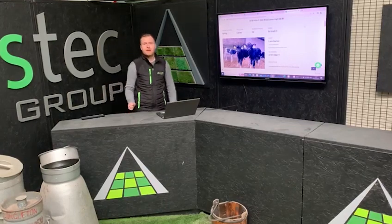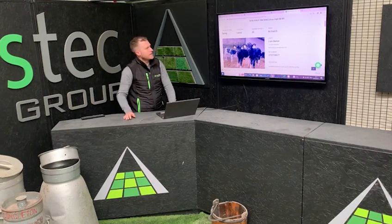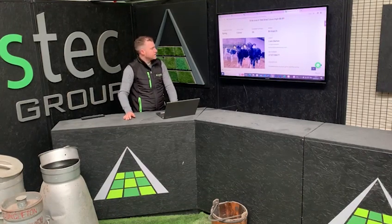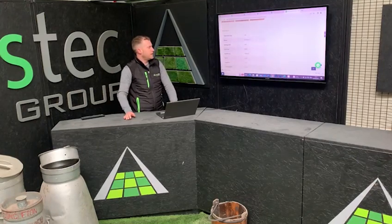Hi all, just want to run through the premium groups that we have this week here in Grasstech. So the first group here is a group of 30 calves, and the reason we have these calves up here is they're dam-tested in the group and they are 258 EBI.